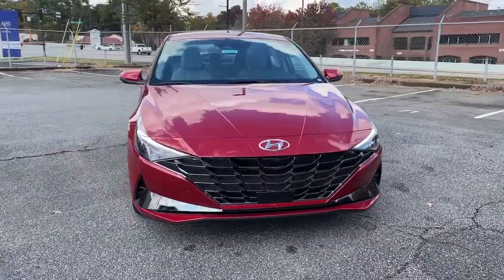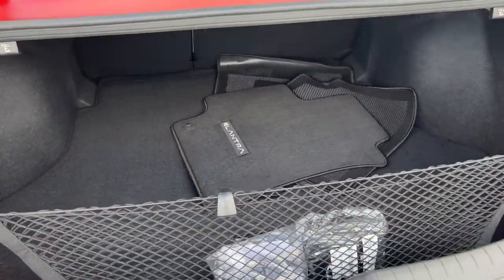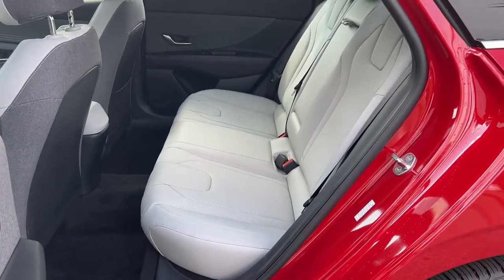The following are some of this vehicle's highlighted options: hands-free liftgate, navigation system, sun moonroof, keyless entry, adaptive cruise control, backup camera, lane keeping assist, remote engine start, satellite radio, premium sound system.